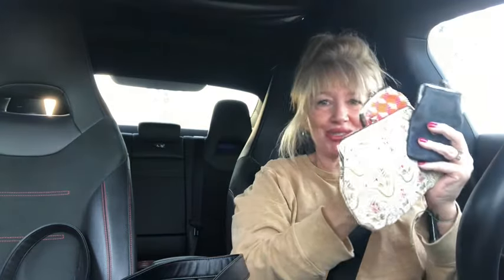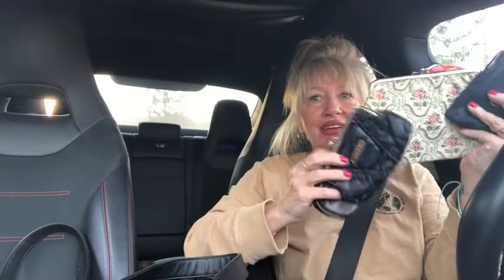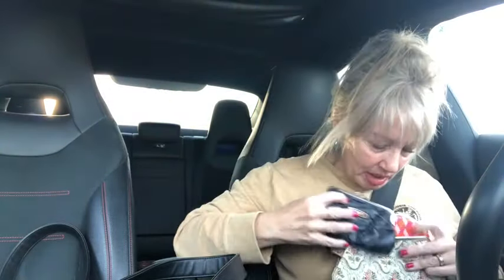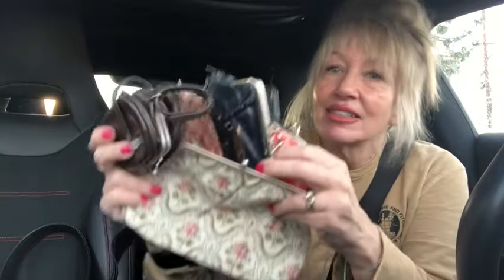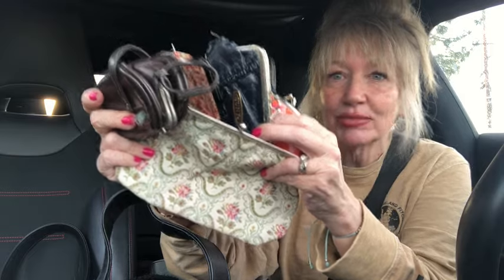I'm super excited about all the kiss locks, the Dooney and Bourke — what the heck, right? Look how cute — stick them all in here together! Kiss lock haven — that was the thumbnail!